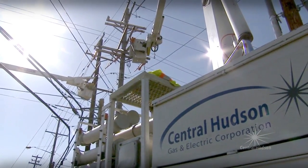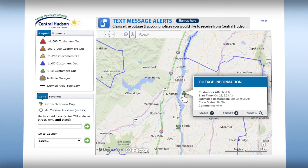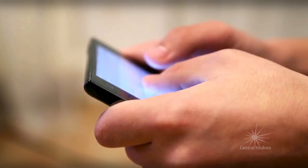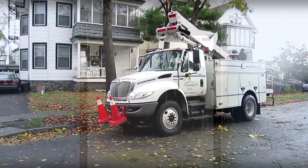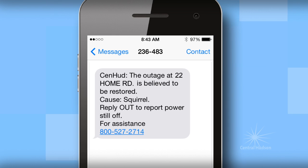That's why we've implemented a state-of-the-art outage notification system that's designed to work with your smartphone, tablet, or computer. The notification system will automatically send you updates by email, text message, or both about service interruptions that may affect your home or business, including information about how long the outage is likely to last and when the outage has been restored. When possible, we will tell you the cause of the power outage.